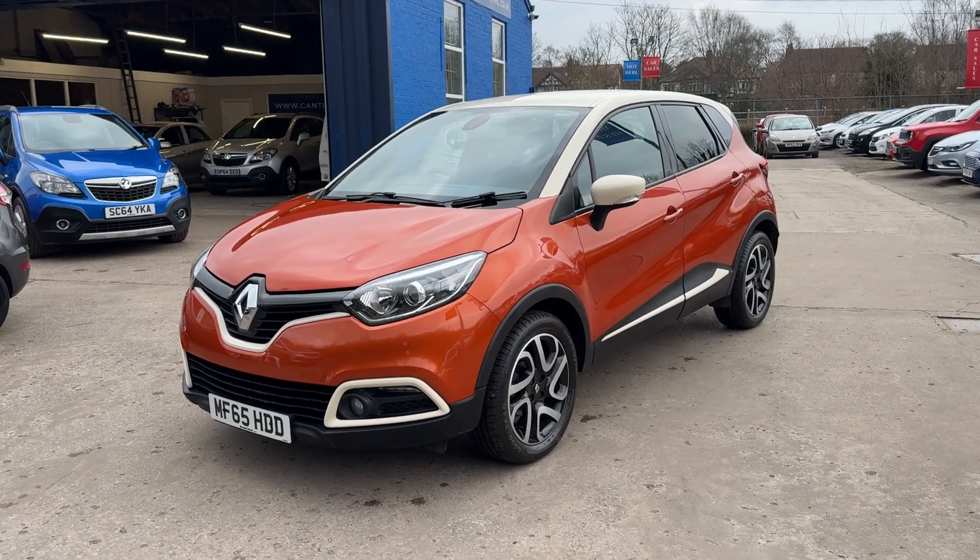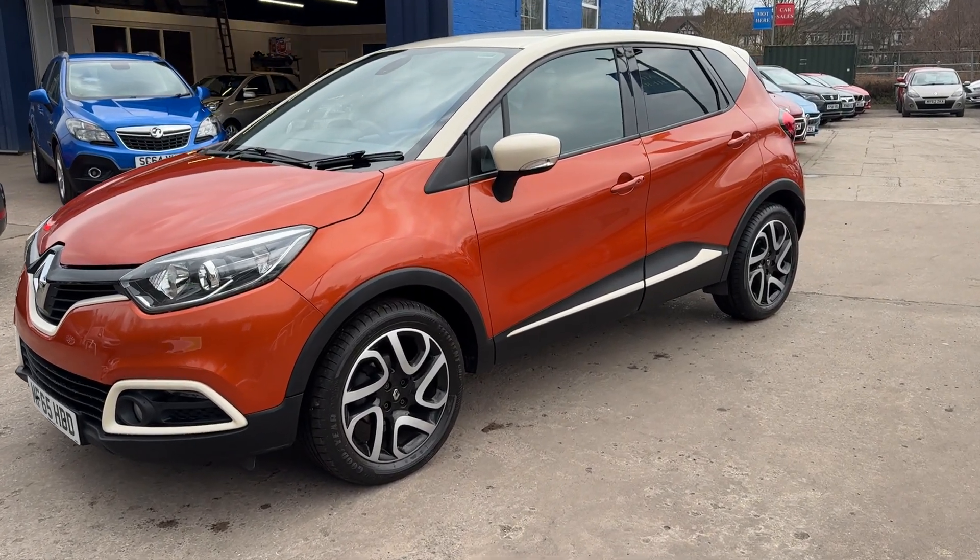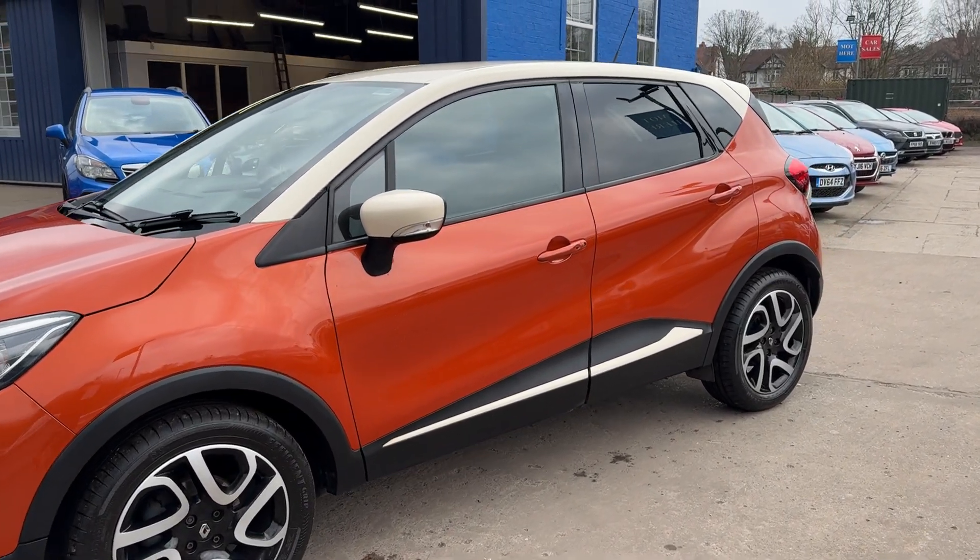Welcome to Cantilever Car Centre. Here today I have a Renault Captur Dynamique S NAV, registered 2015 on a 65 plate.